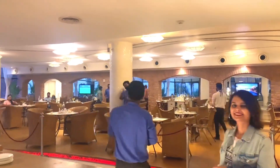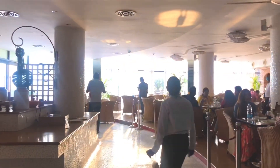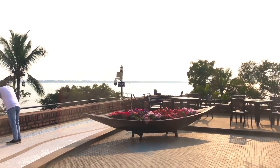A staircase through the museum will bring you to the restaurant called Reflections, which is always bustling with people. This restaurant offers you a view of the Ganges.